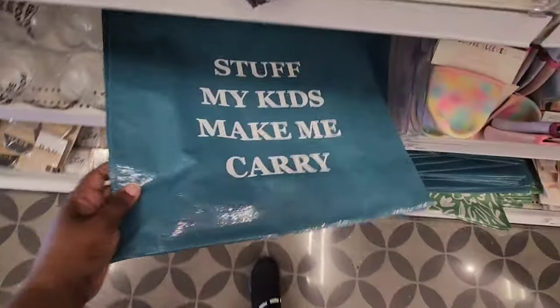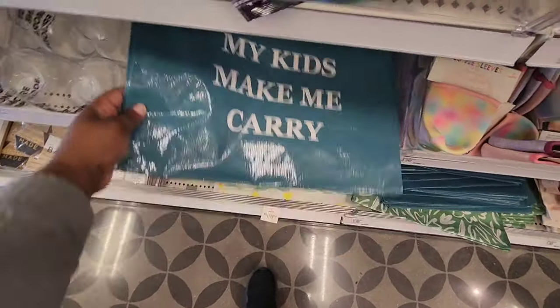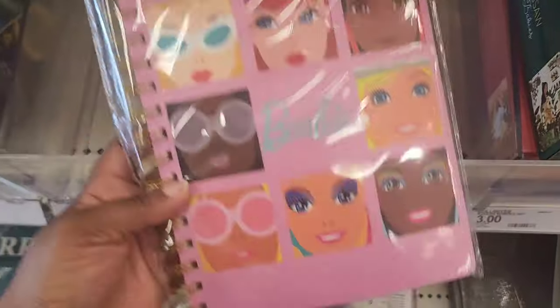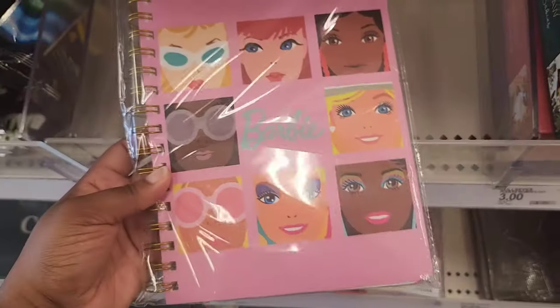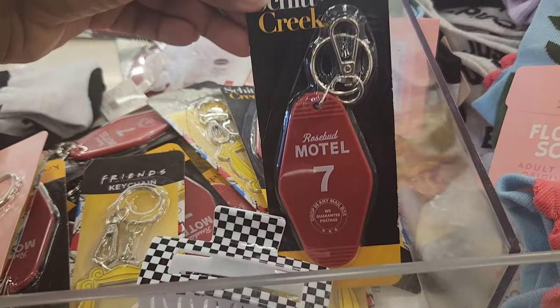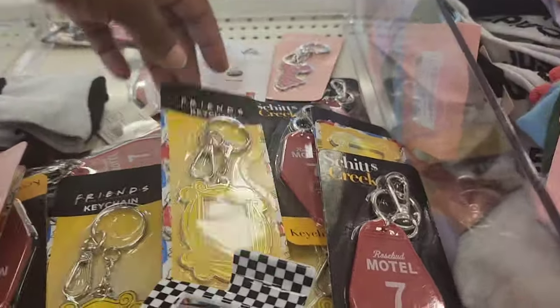Look at this — I picked this up and I was like, 'where is the lie?' It says 'stuff my kids make me carry.' This is a Barbie journal; I think it's pretty cute. You can find similar stuff at Five Below — it looks similar to the journals they have there with tabs at the top. They also have some key chains from popular shows like Friends and characters like Barbie. I thought these key chains were pretty cute if you're into that type of thing.